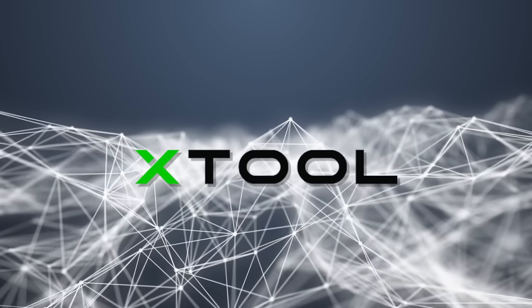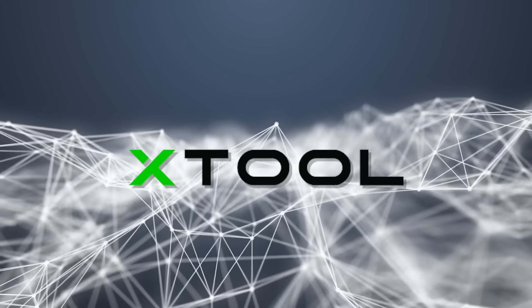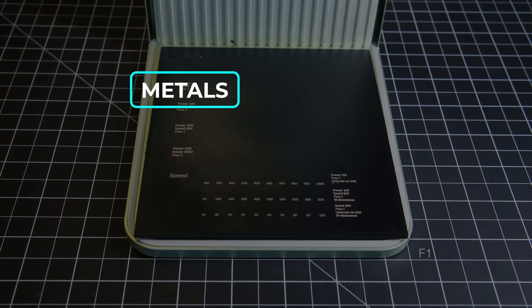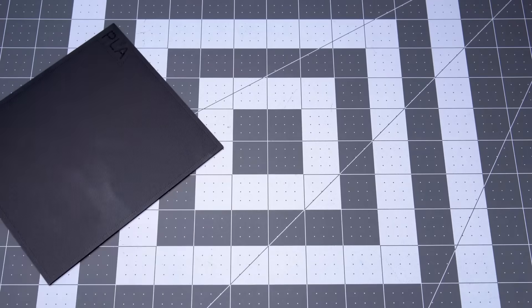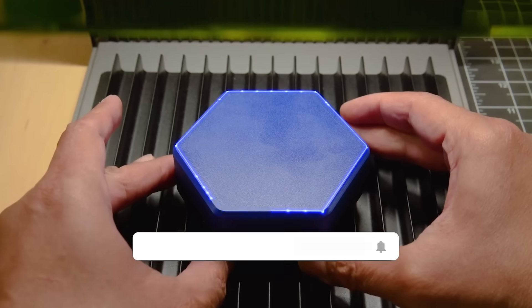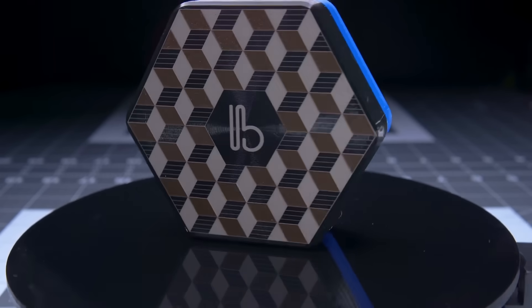X-Tool revealed the F1 Ultra, a dual laser engraver with both fiber and diode modules that can engrave metals, plastics, and wood. Its software supports black and white images that can be imported and positioned. The engraver calibrates itself by detecting the distance from the target and then applies powerful lasers in a matter of seconds.